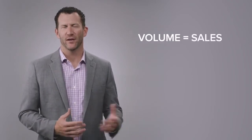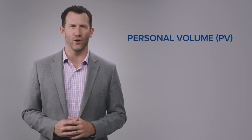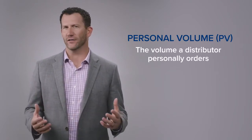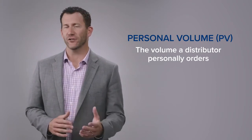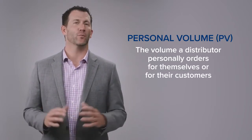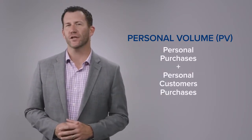The first few terms I want to share have something to do with what we call volume. When we talk about volume, we're really talking about sales, but we use different terms to help define more carefully exactly what sales means and in what context. The first term is PV, or personal volume — very simply the volume that you personally order. Every product LifeVantage sells has a volume assigned to it. We also count personal volume as the volume your personal customers order, so your personal volume each month is a total of what you personally purchase as well as what your personal customers purchase.